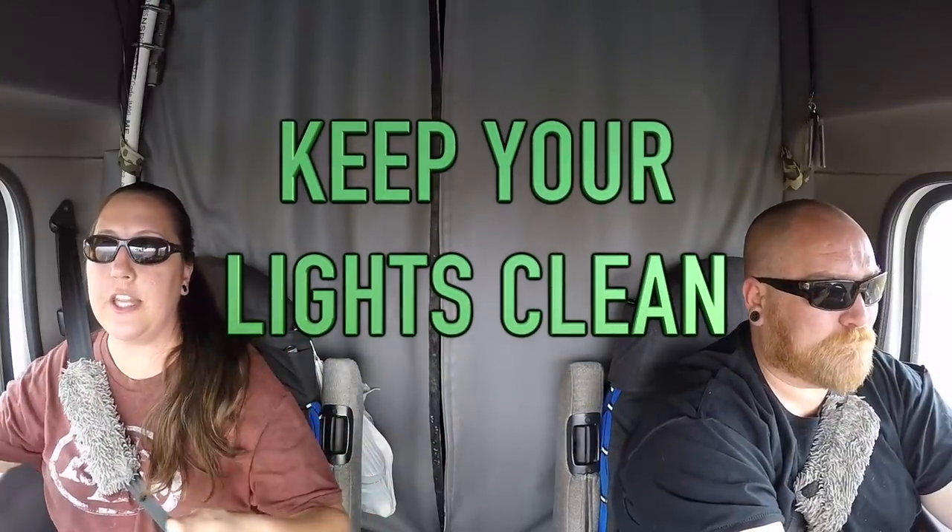Keep your lights — box lights, all the lights on your vehicle — clean and free of snow buildup if possible. Every time you stop to do your safety check, take the extra step to clean off your headlights, taillights, and box lights, because that increases your visibility for other people on the road. Especially with LED lights — those don't put off a lot of heat, so they won't melt the snow for you the way halogen lights would.